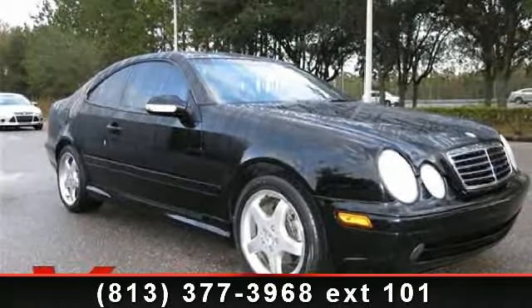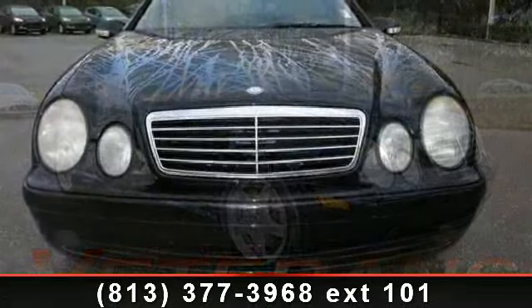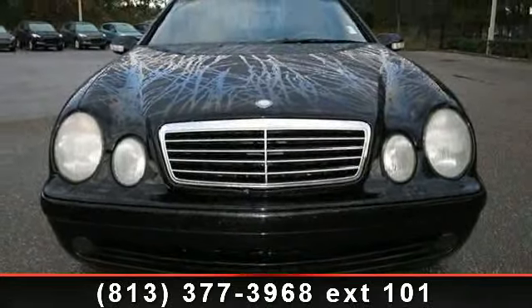Check out this 2002 Mercedes-Benz CLK Class CLK 430. Don't miss this great deal on a luxury vehicle.